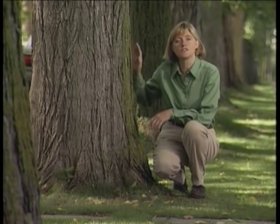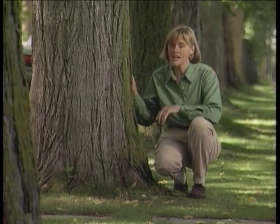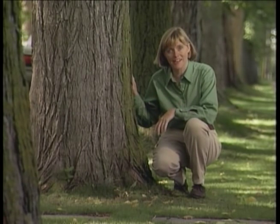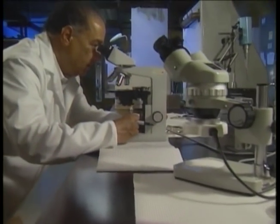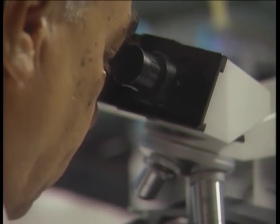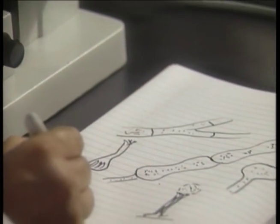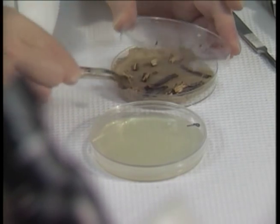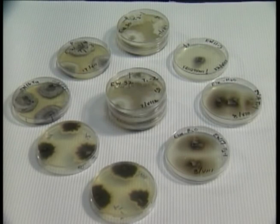Despite all attempts to control the disease, it will continue to threaten our surviving elms. However, current research is providing more information about the disease and its spread. For a number of years, the universities of Alberta, Manitoba, and Toronto have been studying the disease. Investigations into strains of the Dutch elm disease fungus, inoculations to initiate an elm's response to resist Dutch elm disease, improved preventative and therapeutic treatments, and development of resistant elm tree varieties are some of the ongoing research activities.